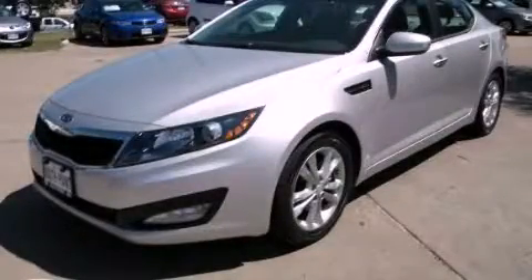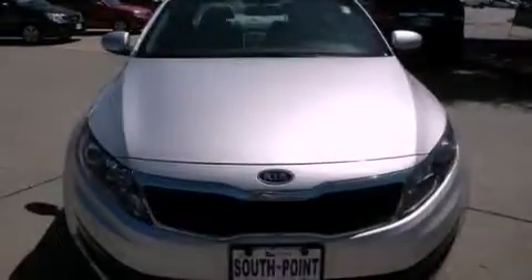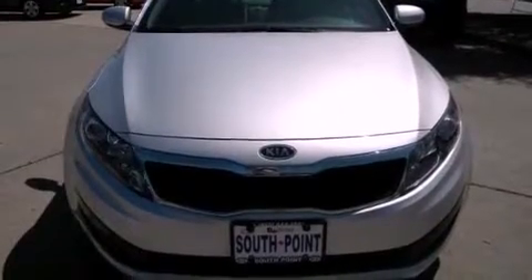This is a 2012 Kia Optima. It has a 2.4 liter 4-cylinder engine and an automatic transmission.